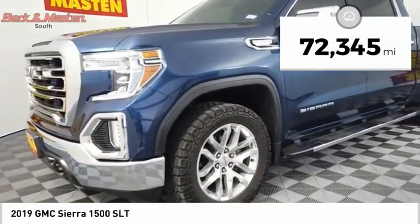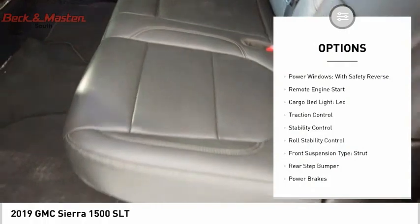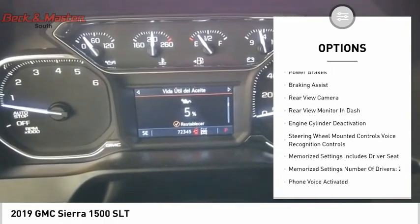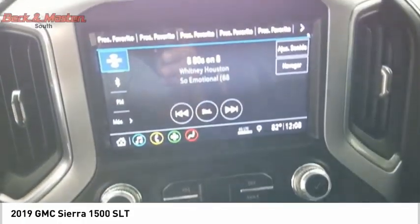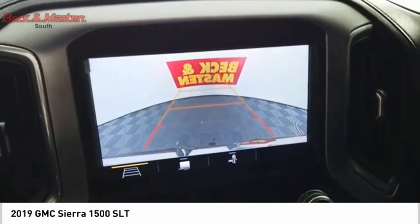This vehicle has less than 75,000 miles. Here are some of this vehicle's great options: power windows with safety reverse, remote engine start, cargo bed light LED, traction control, stability control, roll stability control, front suspension type strut, rear step bumper, power brakes, and braking assist. This beauty is sure to make you the talk of the neighborhood.